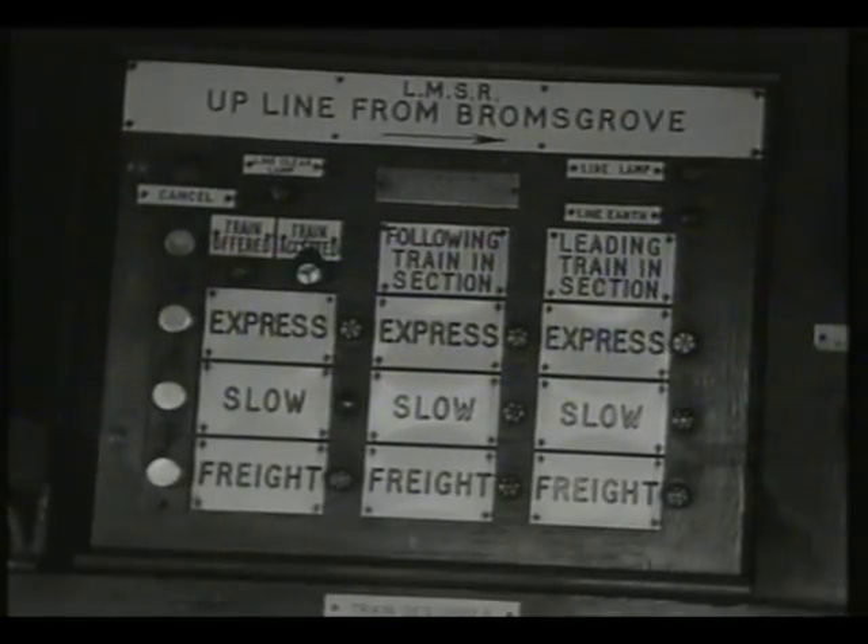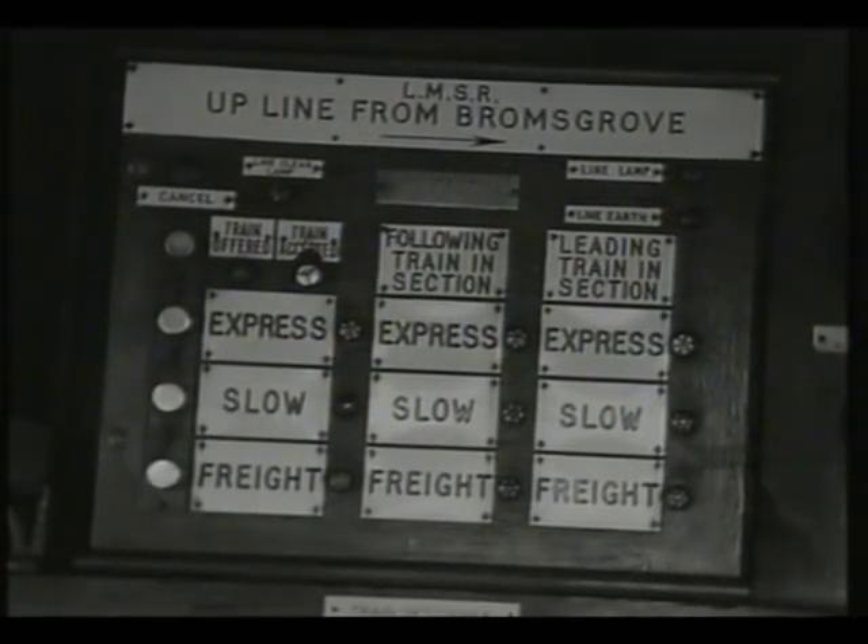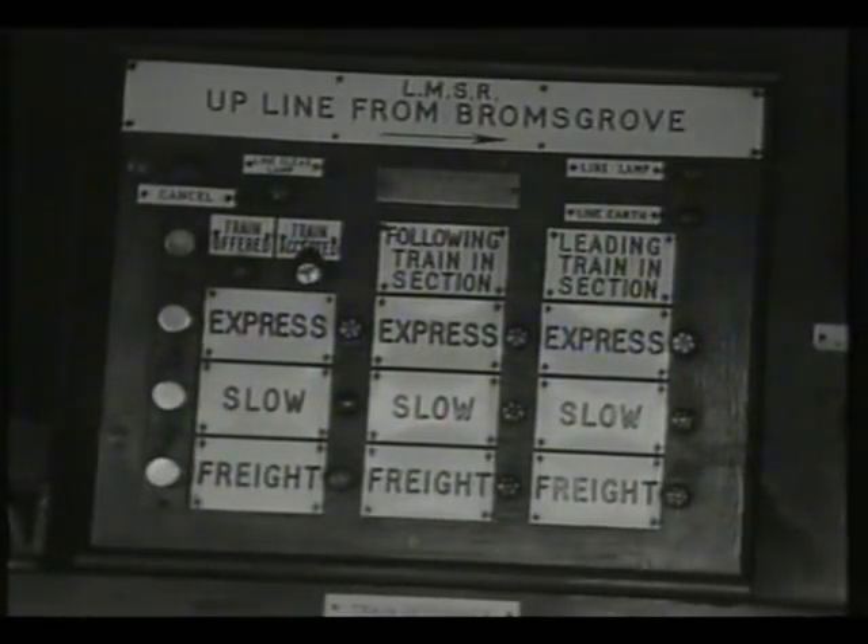At Blackwell, the indicator shows that the signalman has accepted the second express, and as it runs under his track circuits, it's shown as following train in section. All this is also displayed on the signalling diagram.